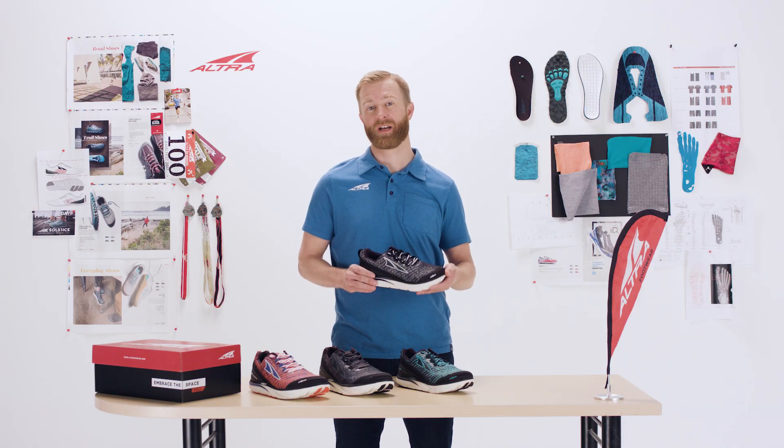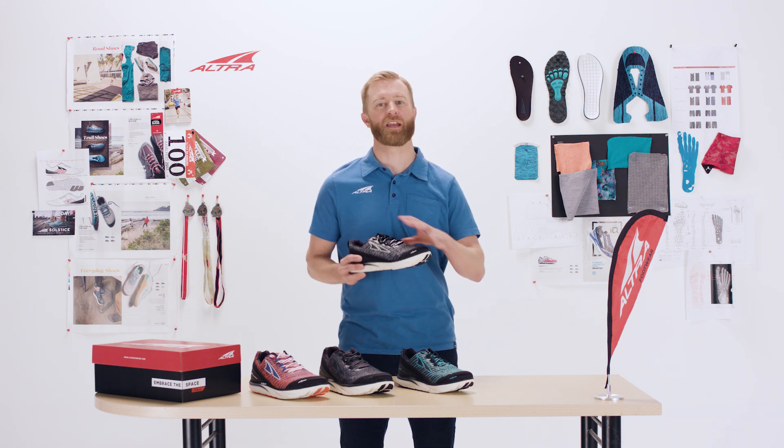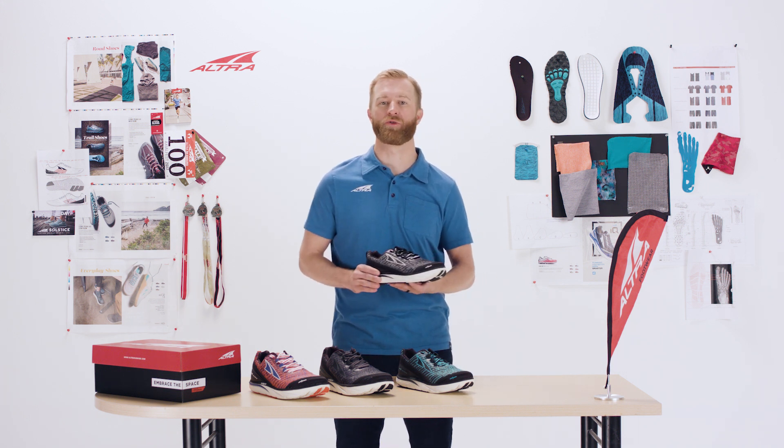I'm really excited for people to try this new TORIN 3.5 Knit because of that knit upper and of course just the traditional smooth ride of the TORIN.